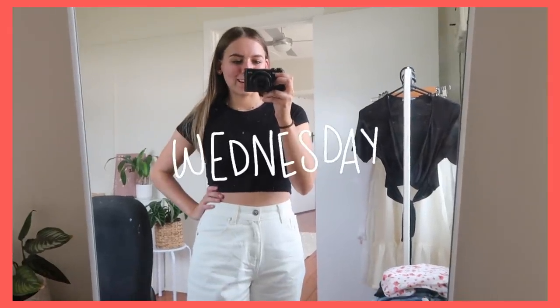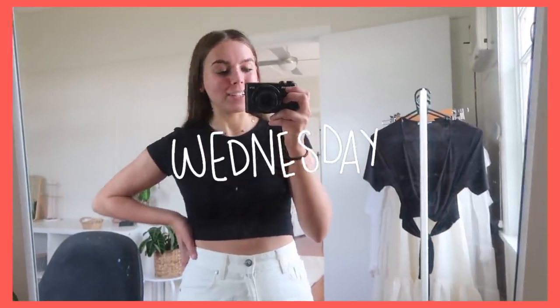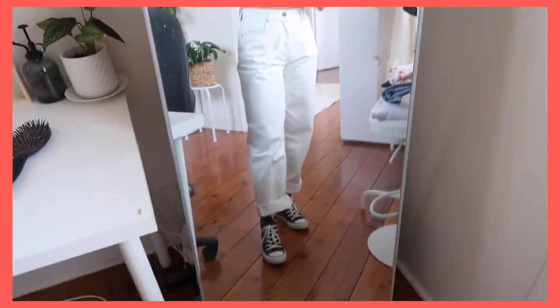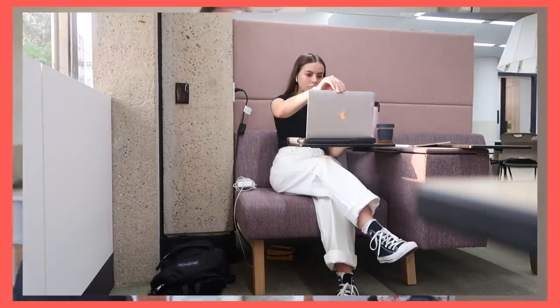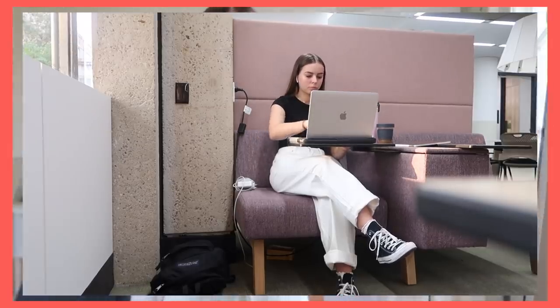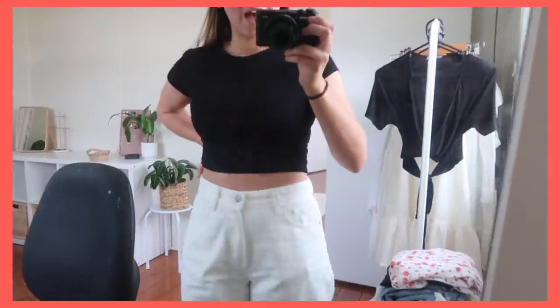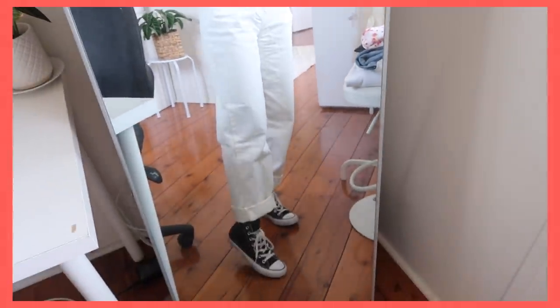Hello my friends, it is Wednesday. I actually just got home from uni but I did film some clips there. I just didn't want to talk while I was there because there were a lot of people around and I get a little bit shy. I am obsessed with my outfit today. I'm wearing this tight little black cropped tee — it is quite a thin material but it's so incredibly comfortable. It doesn't show anything, it's not sheer, and I just love how it fits and also how it pairs with my new favorite jeans.